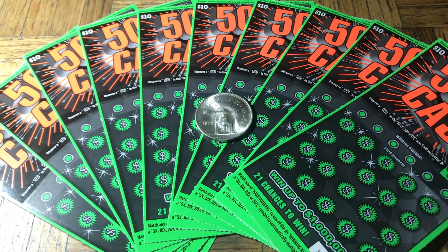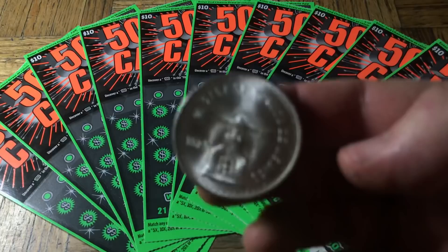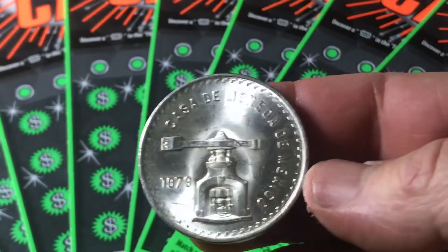Hey friends, Johnny Iscato, Lotto Scratching, and we are back scratching 10 of the 50 Times the Cash California Scratch Tickets. It's a $100 batch. We have 10 of the $10 tickets, and helping out, we have a 1979 coin.